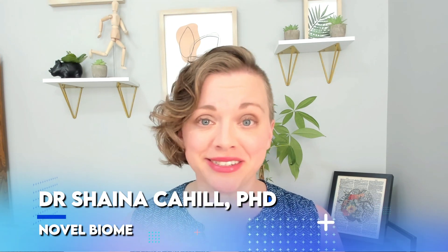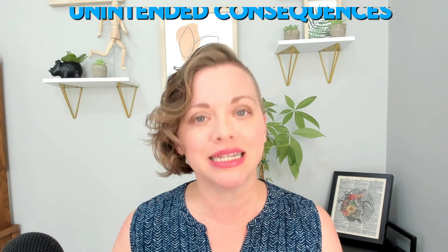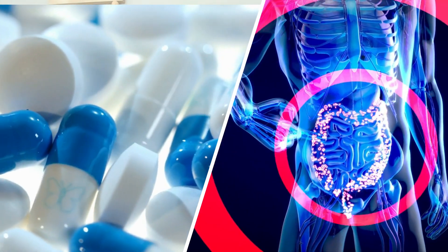Hailed as one of the most important medical discoveries in the 20th century, antibiotics are one of the most widely used drugs in the world. However, it's becoming increasingly clear that antibiotics can have some unintended consequences, particularly in the gut microbiome. So in this video, let's take a deep dive into the complex relationship between antibiotics and the gut microbiome.